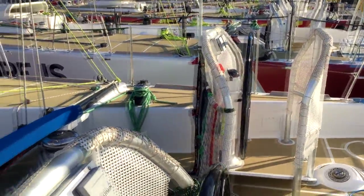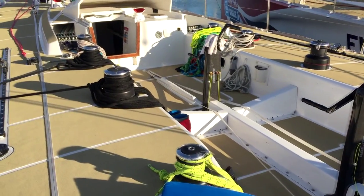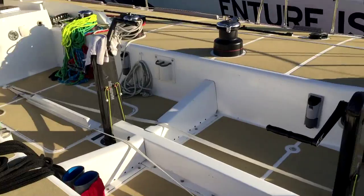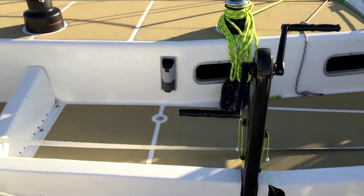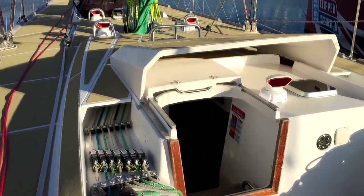They're quite wide in the stern, made to go really fast downwind — up to 30 knots in the ocean. There's not a lot of protection in the cockpit; it's designed purely for racing. I won't bore you with the sailing bits though — let's go down below.